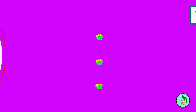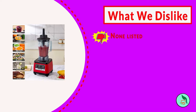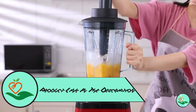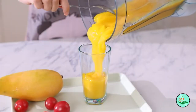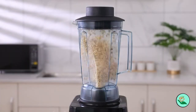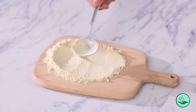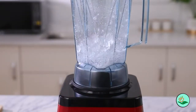The Biolomix Heavy Duty Professional Blender features variable speed control and a pulse function, so you can tailor the blending to your specific needs. It also comes with a durable, BPA-free 70-ounce container perfect for making large batches. When you're done, the self-cleaning function makes it easy to clean. Best of all, it comes with a 7-year warranty on the motor and a 1-year warranty on all parts and accessories, so you can be confident it will stand up to daily use for years to come.